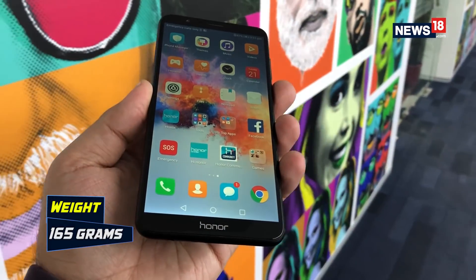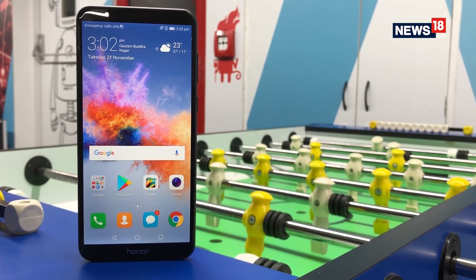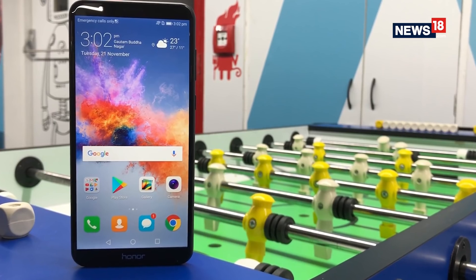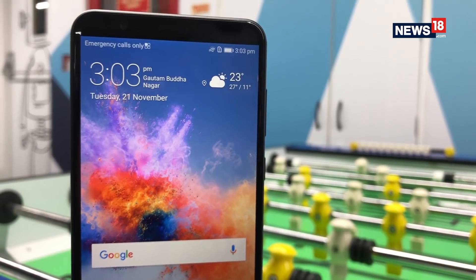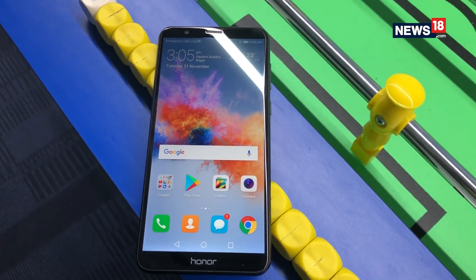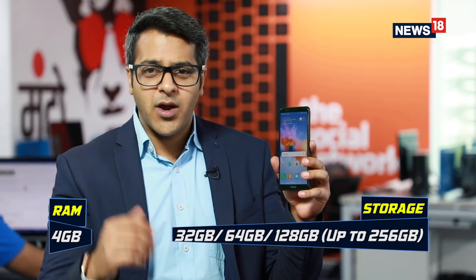On paper, the Honor 7X comes with a quad-core HiSilicon Kirin 659 chipset backed by 4GB of RAM, and not just on paper but in reality this smartphone impressed us with its performance capabilities and even the gaming abilities it has. When the smartphone launches, Honor says they will offer it in 32GB, 64GB, and 128GB storage variants, but we'll have to wait and see which storage variants will come to India. We are expecting they will launch the 64GB and 128GB versions of the Honor 7X.